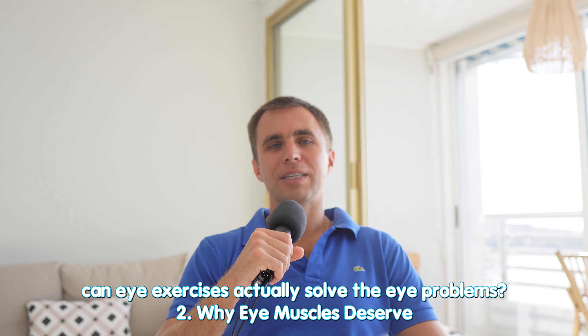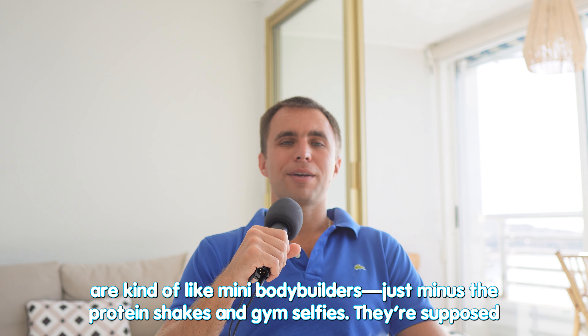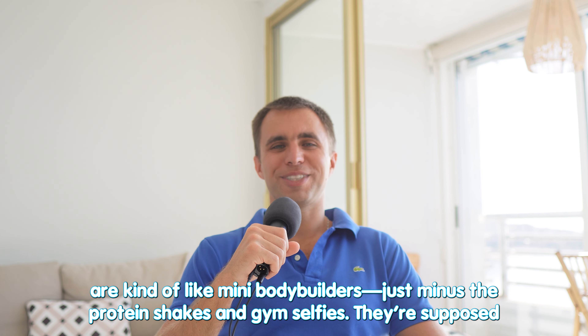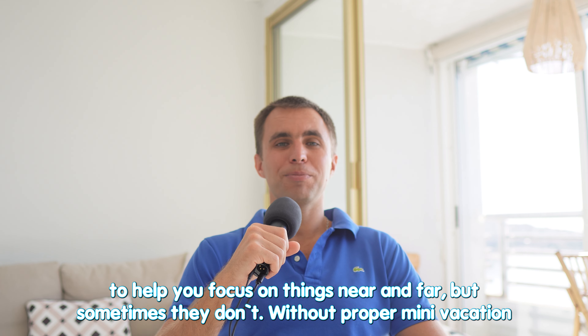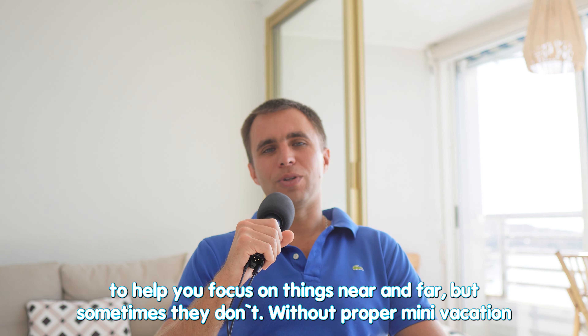Why do eye muscles deserve their own gym membership? Believe it or not, your eye muscles are kind of like mini bodybuilders, just minus the protein shakes and gym selfies. They're supposed to help you focus on things near and far, but sometimes they don't.